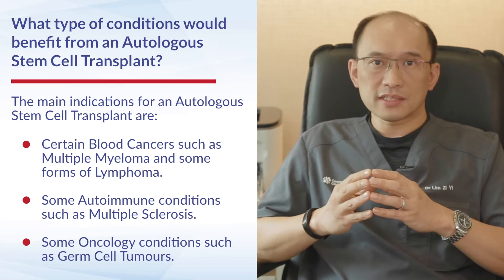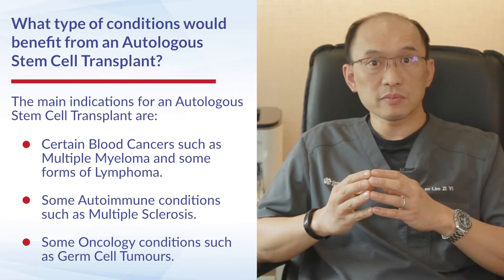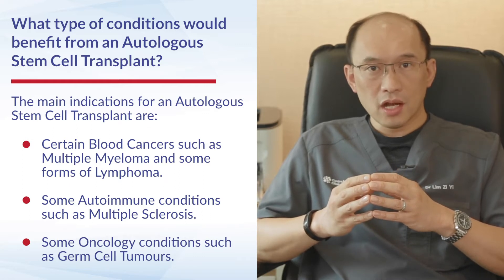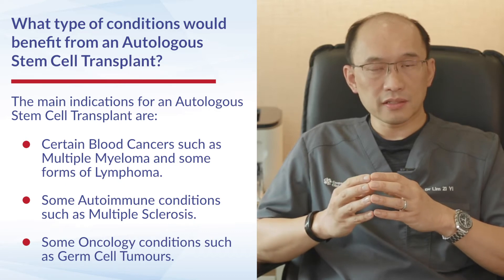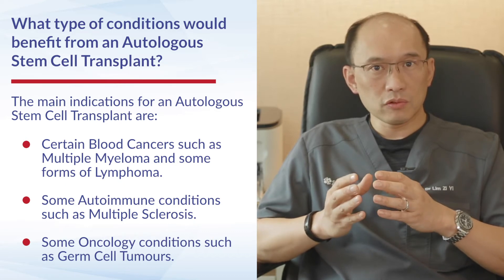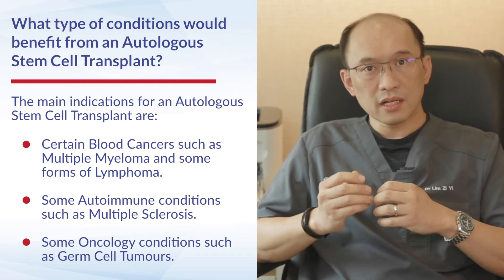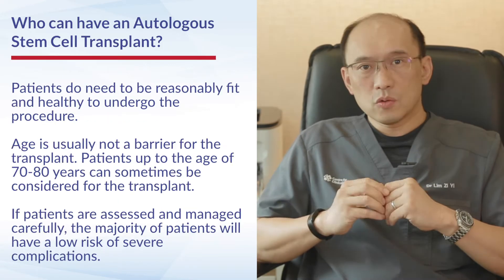The main indications for autologous stem cell transplant are blood cancers, namely conditions such as multiple myeloma as well as certain forms of lymphoma. However, some other conditions may also benefit, including autoimmune conditions such as multiple sclerosis, as well as oncology conditions such as germ cell tumors.